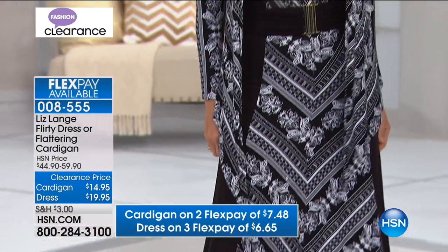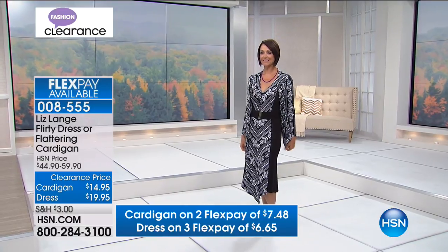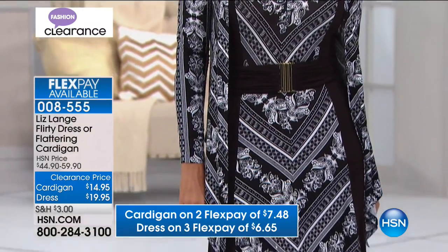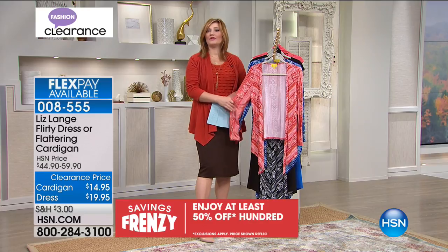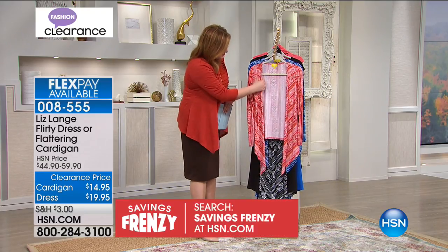These are blowout prices — the quality of fabrication is spectacular. The cardigan is on two flex payments of $7.48. The dress is on three flex payments of $6.65. Think about it — that's less than a pumpkin latte and a bagel at your favorite coffee shop. You're going to feel so confident and beautiful.